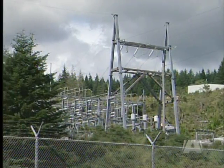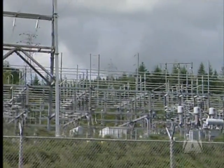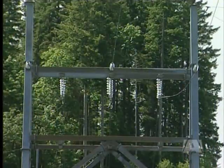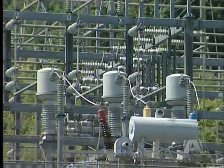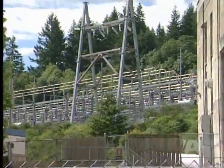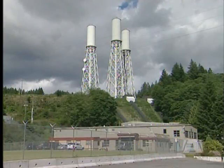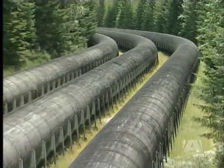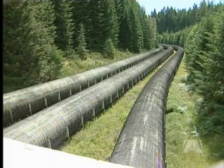The John Hart and the Strathcona stations are two-thirds of what's known as the Campbell River system. This combined system supplies as much as 20% of Vancouver Island's energy. That's why Hydro will be paying upwards of a billion dollars to bring them up to date. This is by far the biggest project on Vancouver Island and in terms of construction will be the largest scale we've seen since these facilities were built. Province-wide, this ranks as one of the most expensive and needed projects in the system.